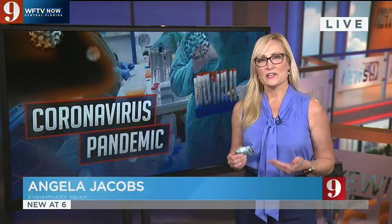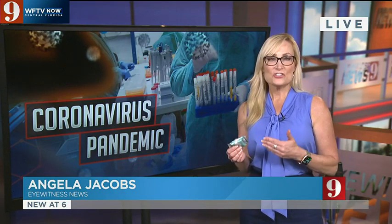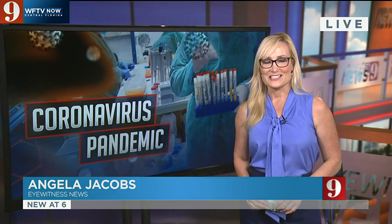There's also iron, vitamin C, vitamin D, and zinc in this, so it's important to say it's essentially a supplement — it's not a candy. Right now you can only get them online, so if you're interested in checking them out, we've posted all that information on WFTV.com. In the newsroom, Angela Jacobs, Channel 9, Eyewitness News.